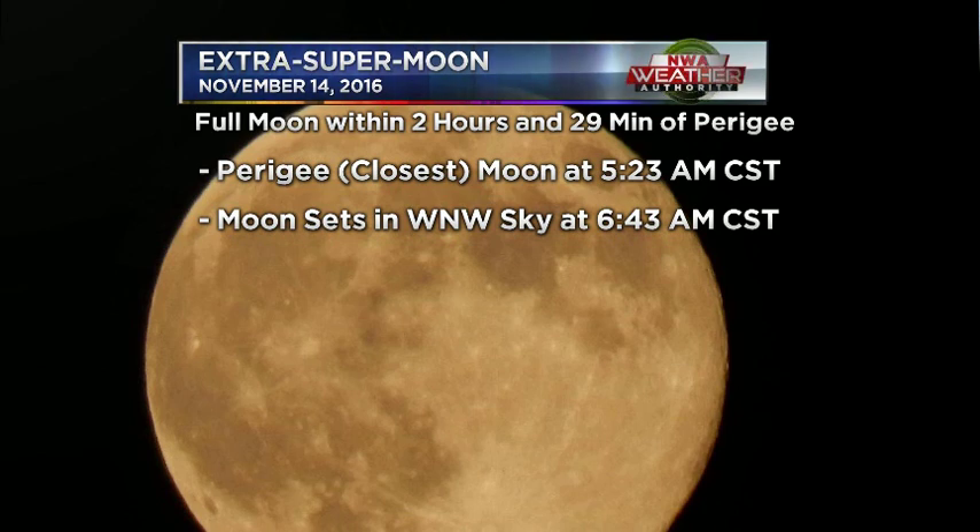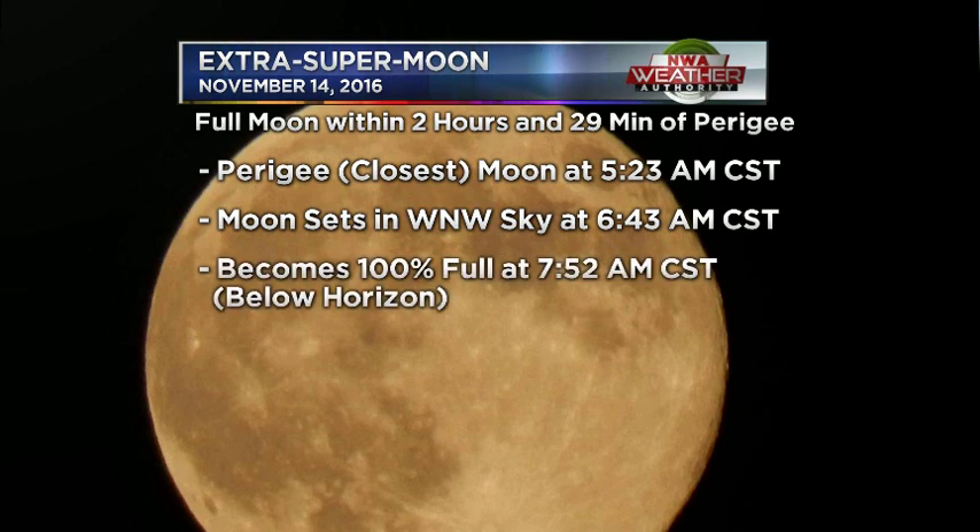As the moon begins to set, it will appear rather large, especially with landmarks and various objects in the foreground. That's also the best time to take photos if the cloud cover doesn't prevent, because we are expecting some clouds to roll in as a weak weather system moves in and brings a little increase in cloud cover.